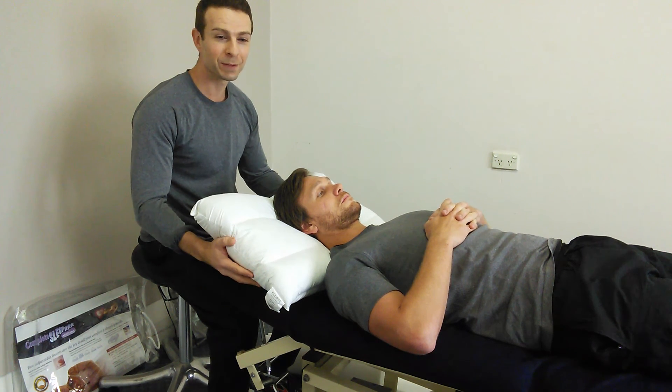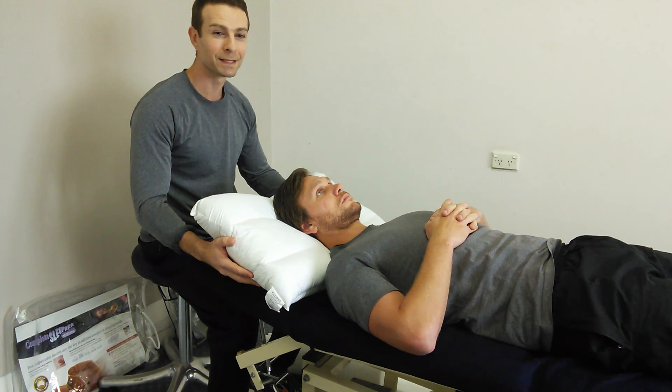For both, it generally takes about two weeks before they're properly broken in. So if you do buy a new pillow, just bear with it for that first fortnight. Thanks for watching.